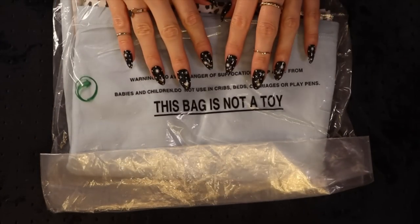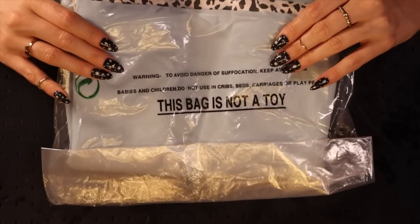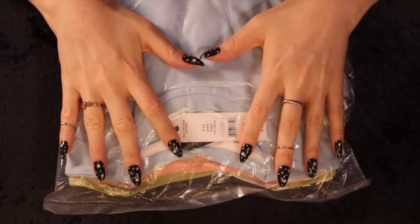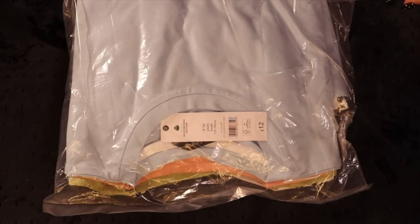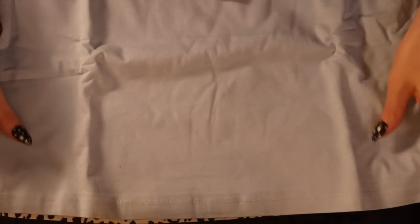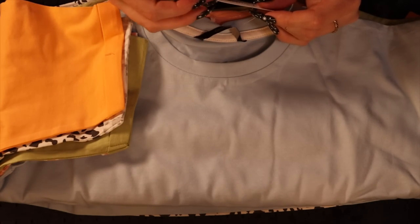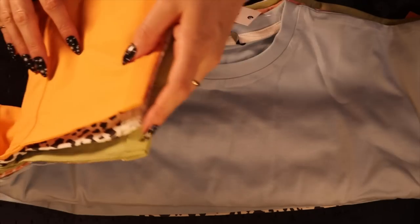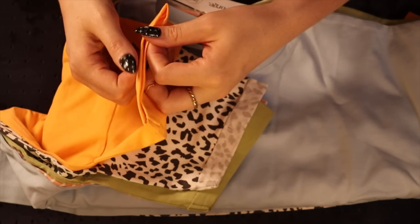So this bag is not a toy, and it's a bag of t-shirts and they're all different colors along with a pattern. They're only twelve pounds for five t-shirts, age 9 to 10. These t-shirts are not like super cropped but they are cropped - some kind of boxy, I think they were called boxy t-shirts. They're slightly cropped but I like the boxy style with the sleeves like a little rolled up part on the sleeve. It looks pretty cool.